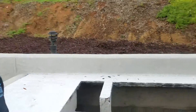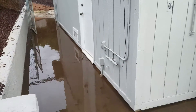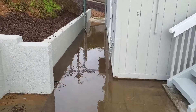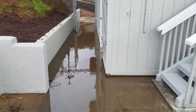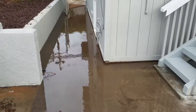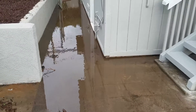Hey guys, this is Tom with the Property Inspection Pros. It's another inspection here in San Marcos. Just wanted to show you something we don't see that often — this is the result of a low spot in this walkway, or negative sloping towards the house. More of a low spot, probably something you'd only see with extreme rain like we've had the last few days here in Southern California.